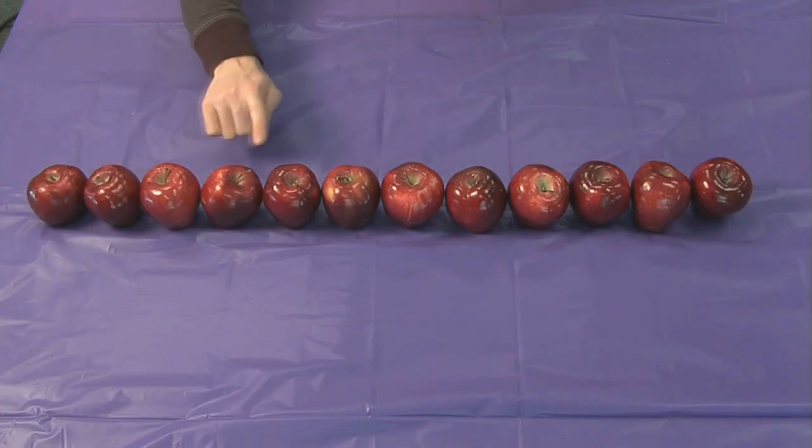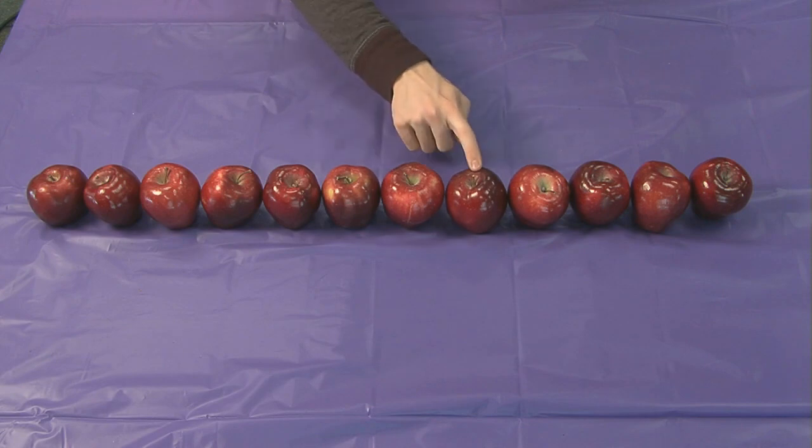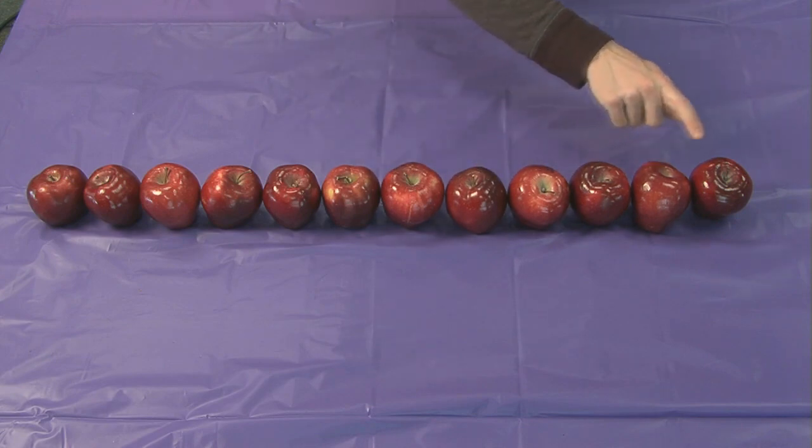Like this. One, two, three, four, five, six, seven, eight, nine, ten, eleven, twelve.